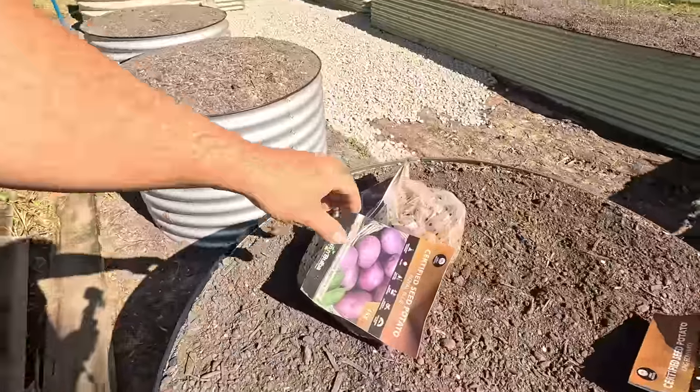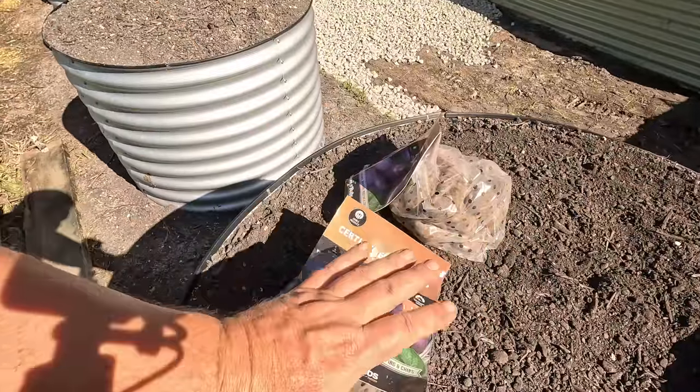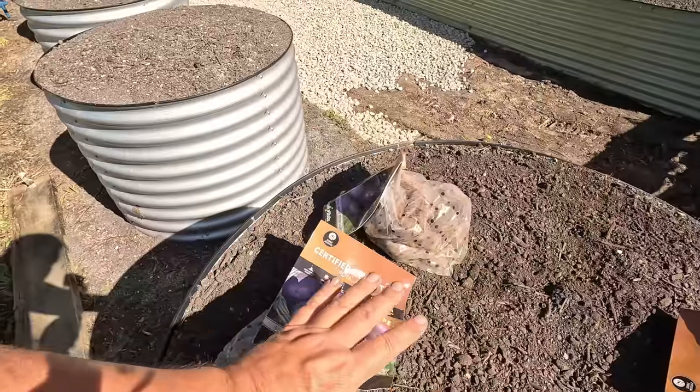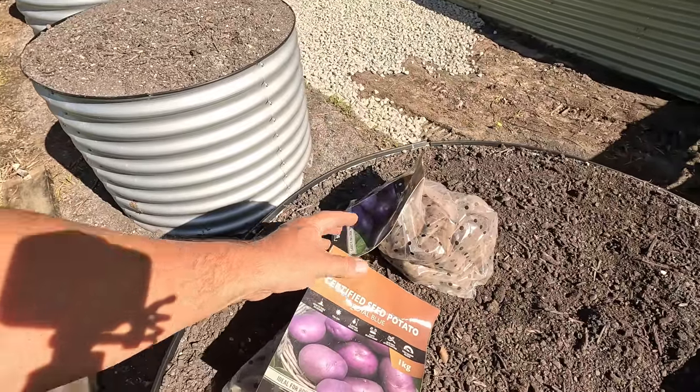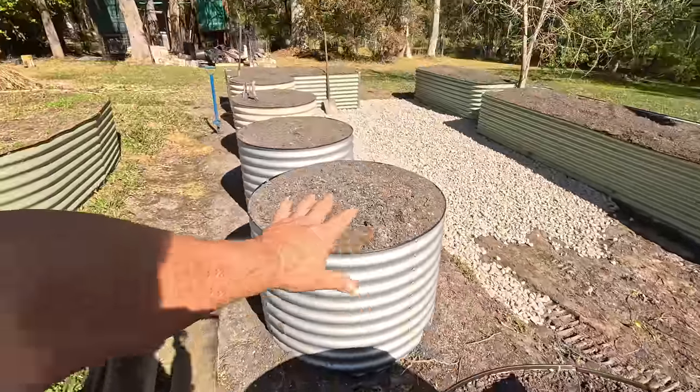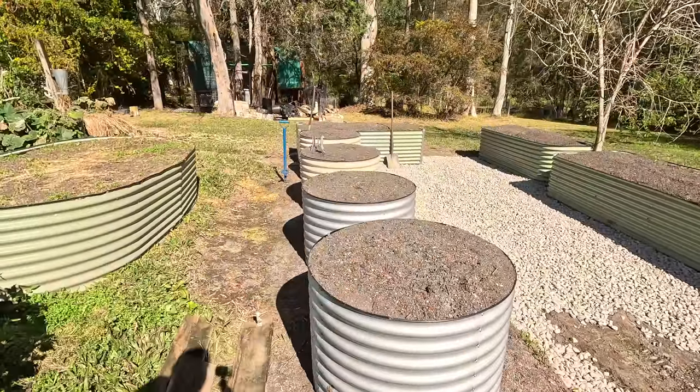I'm looking at maybe planting some potatoes in here — I've got a Royal Blue and a King Edward. I might plant them in these two beds here, not sure yet. You can also see I'm putting down some gravel — some drainage. This is 40mm drainage, fairly big stones. It's actually pretty heavy to spread, but a shovel full can cover a lot of area.